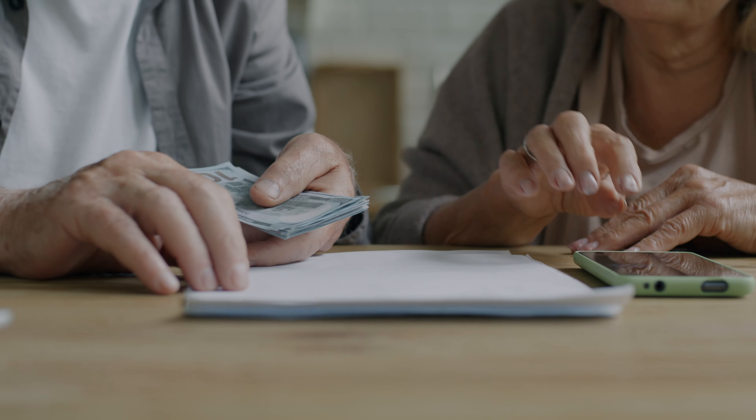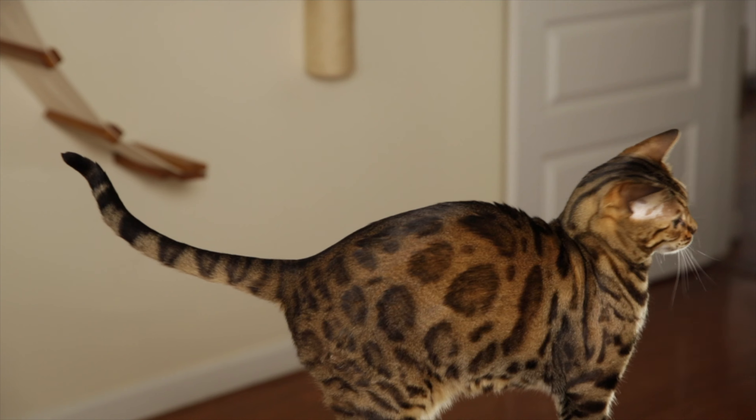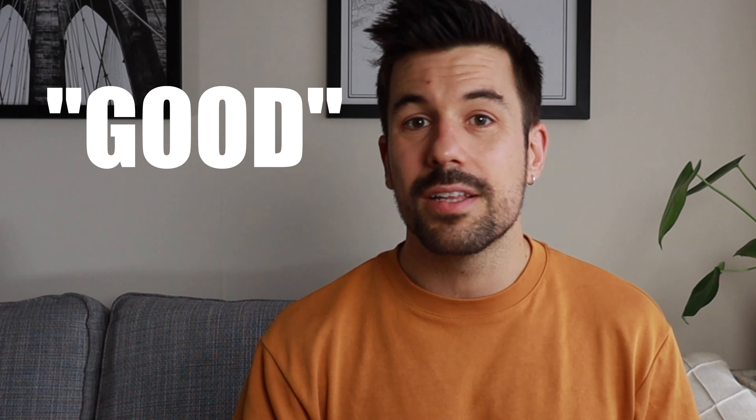One of the first questions everybody faces when thinking about training a cat is: should I get a clicker? Taking care of a cat is a lot more expensive than we originally anticipated. Can you train a cat without a clicker? Absolutely! The clicker only serves as a marker — it helps you tell your cat exactly when they're doing the behavior that will get them treats. While the clicker sound is unique and consistent, words like 'yes' or 'good' can also work, and some people even use mouth noises or finger snapping to mark the behavior.